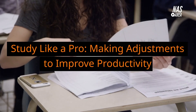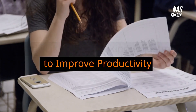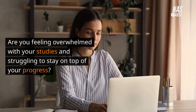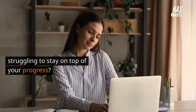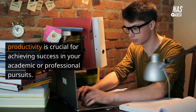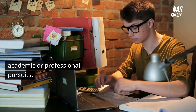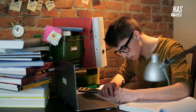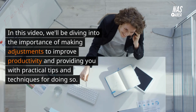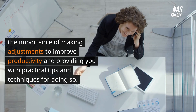Study like a pro: making adjustments to improve productivity. Are you feeling overwhelmed with your studies and struggling to stay on top of your progress? Making adjustments to improve productivity is crucial for achieving success in your academic or professional pursuits. In this video, we'll be diving into the importance of making adjustments to improve productivity and providing you with practical tips and techniques for doing so.